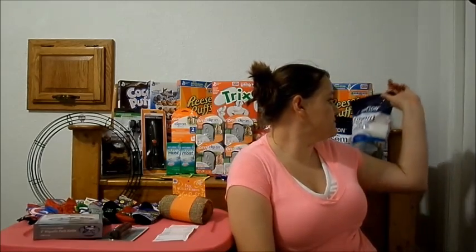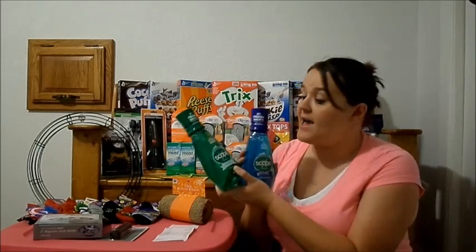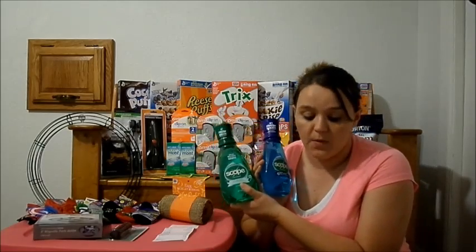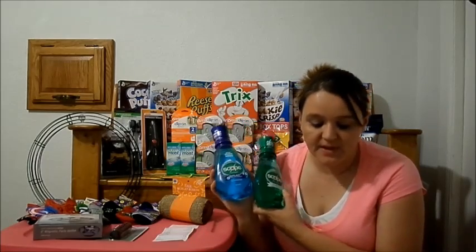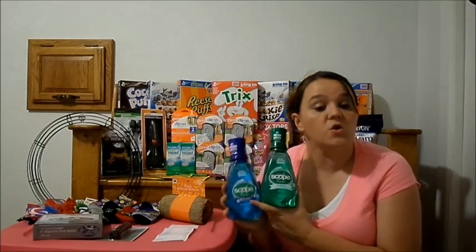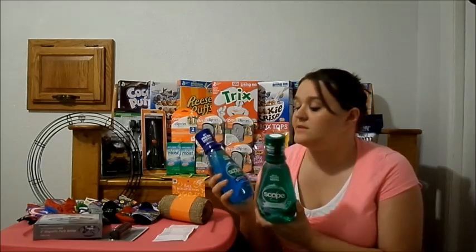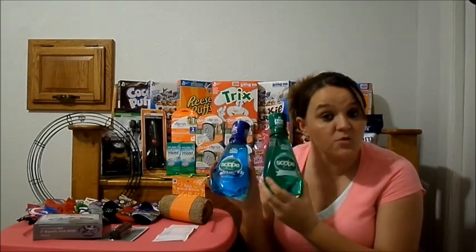The next thing at Walgreens was the Morton Epsom salt — the four-pound bag, originally $4.99, on sale for $4, and there's a register reward for $4 making it absolutely free. Then the Scope mouthwash — originally $3.99, on sale for $2.99, with a 75-cent coupon making it $2.24, and we got a $2.50 register reward back. So it was a moneymaker of 26 cents a bottle — they paid me to take it out of the store.